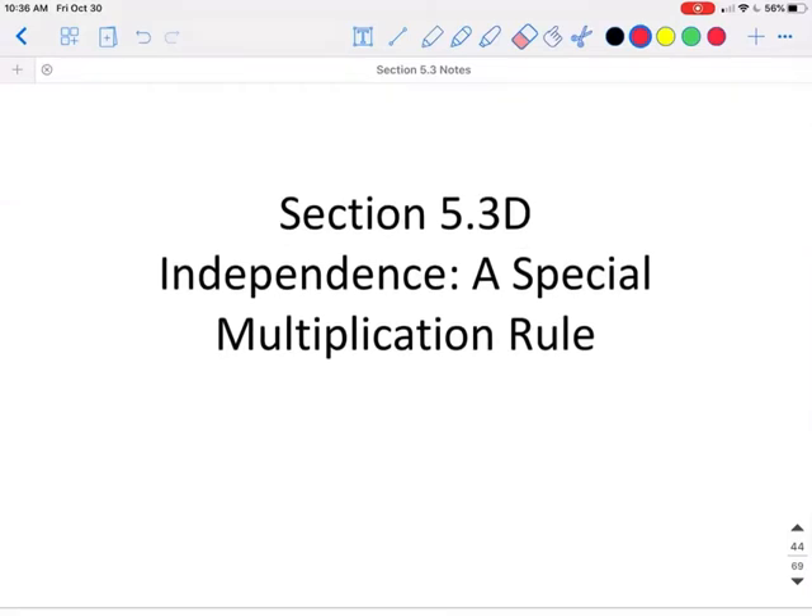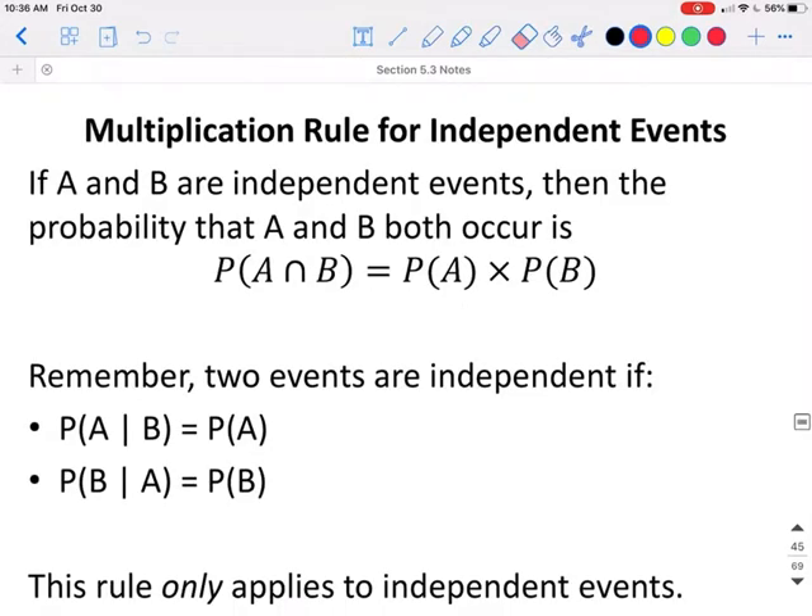This is Section 5.3, Part D: Independence, a Special Multiplication Rule. If events A and B are independent events, then the probability of event A and B both occurring — or the probability of A and B — is the probability of A times the probability of B.